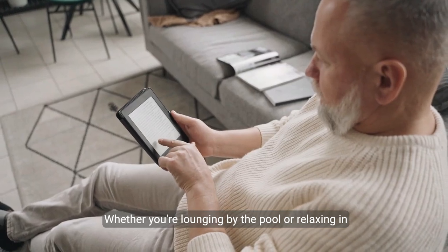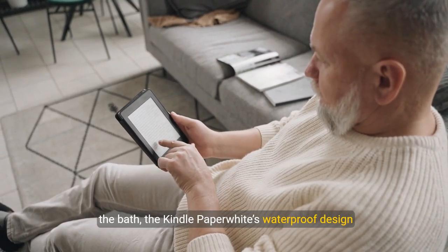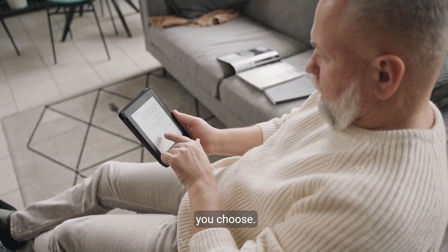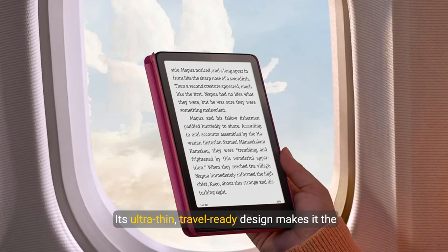Whether you're lounging by the pool or relaxing in the bath, the Kindle Paperwhite's waterproof design lets you enjoy your stories worry-free anywhere you choose. Its ultra-thin, travel-ready design makes it the perfect companion for your journeys, fitting easily into any bag.